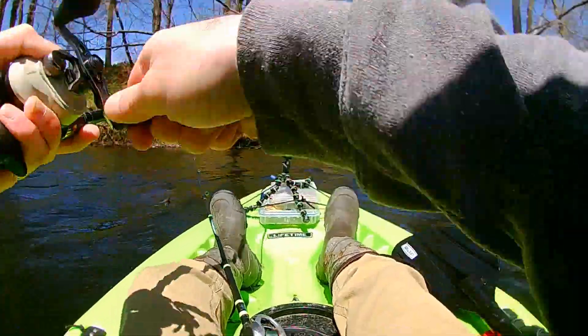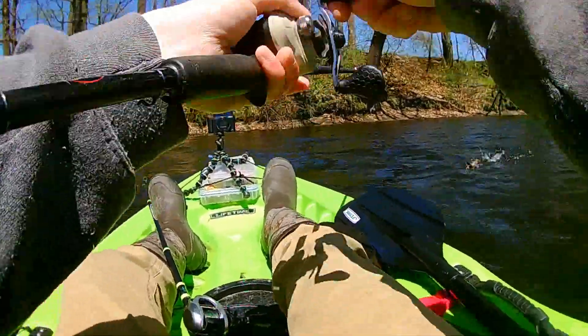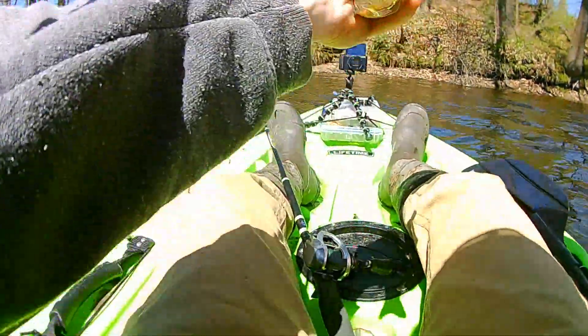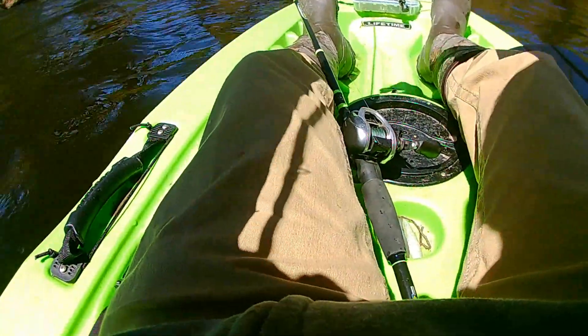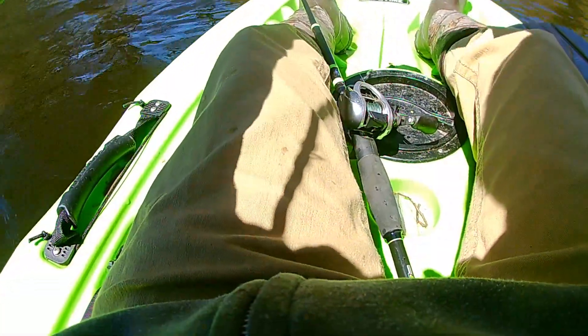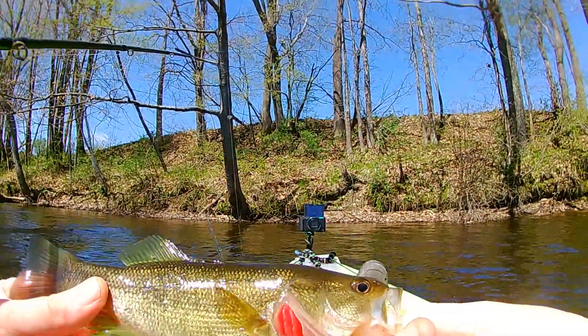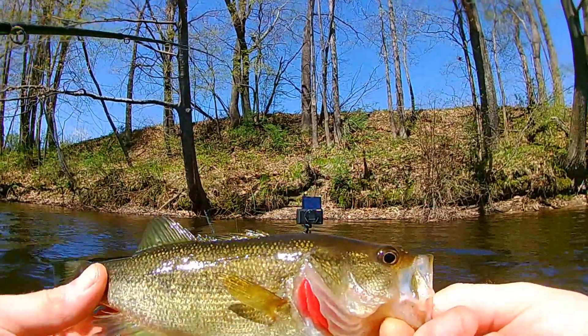Got one, guys — a small one. Right on the trailer hook. Lucky I was using a trailer hook. There we go, third fish of the day — a tiny, tiny bass, maybe a third of a pound, probably more like a quarter pound.